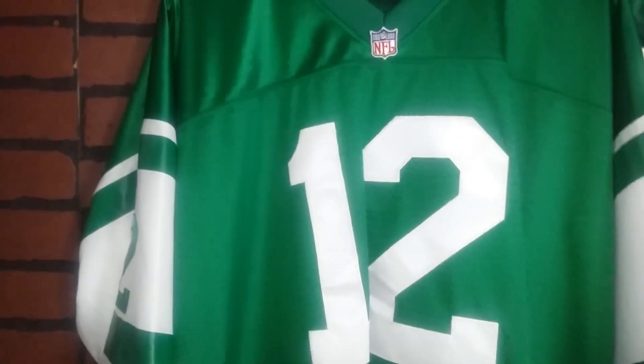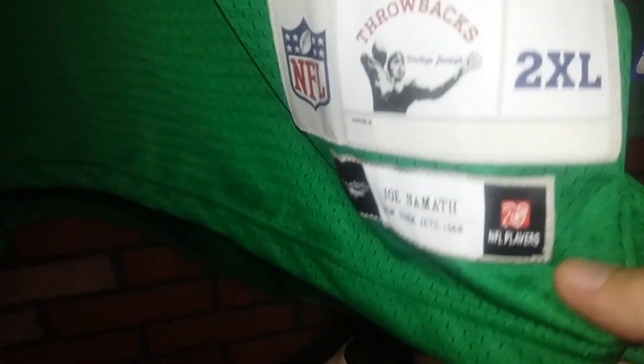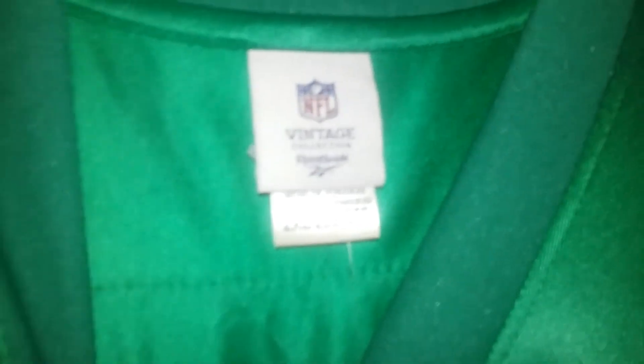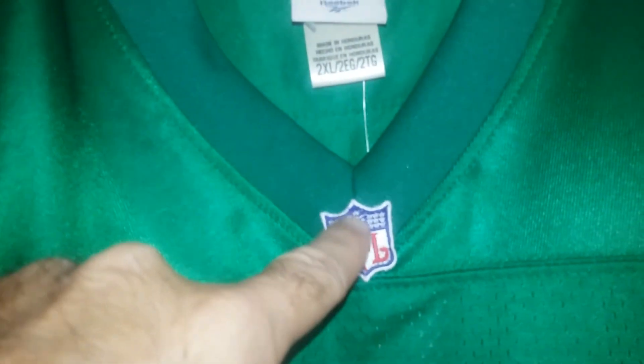Okay, next up we'll go with a Premier jersey. Now this is a little bit different — this is a 1968 throwback Premier jersey made by Reebok. So this is probably around the end of the 2000s, for their vintage collection. These are the hang tags. Polyester. Everything is stitched on here — single layer twill stitched.